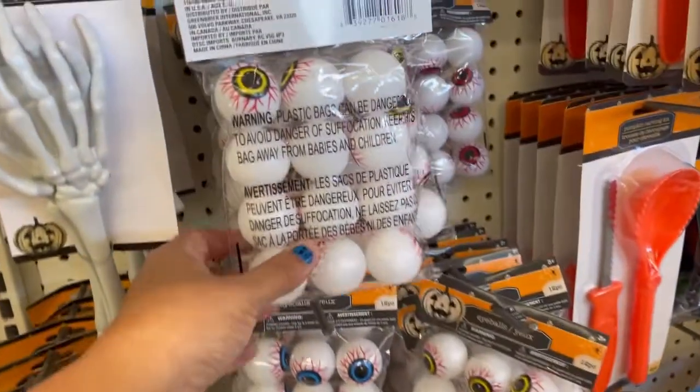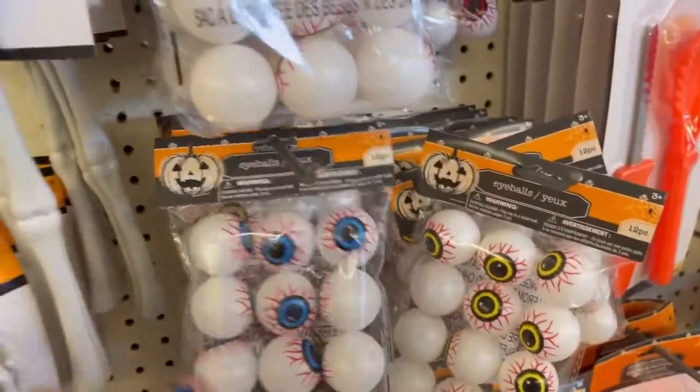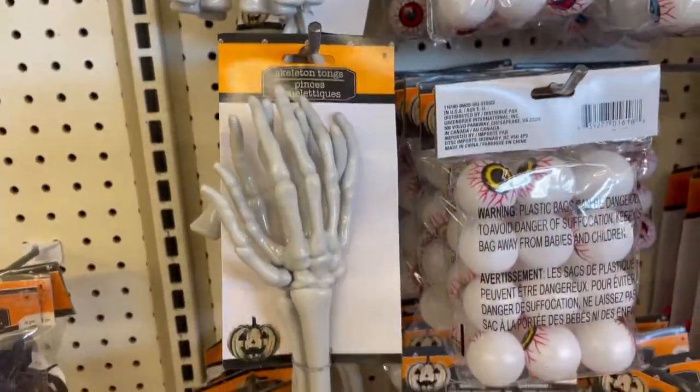Oh my god guys, these are beautiful. Look at these right here. They have a little bee. Look guys, these little cups — those are pumpkins, skeletons. And they have these Toms.